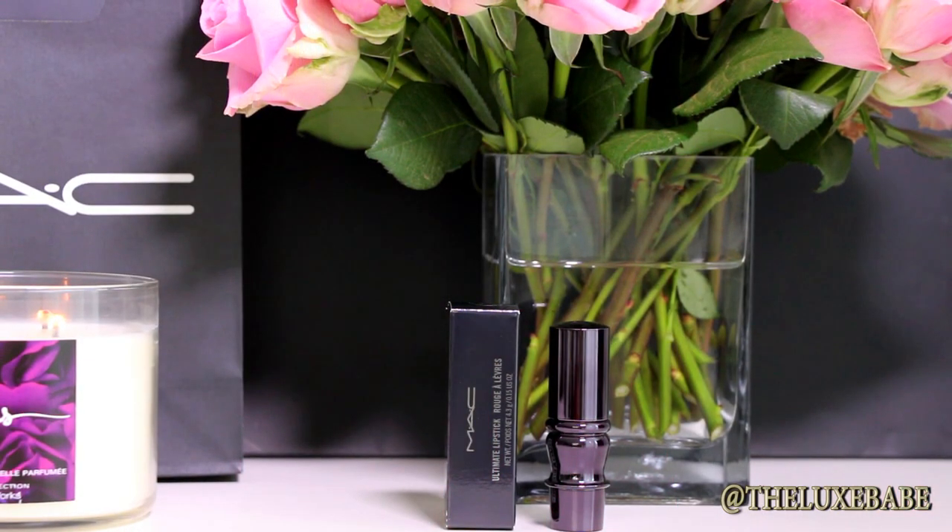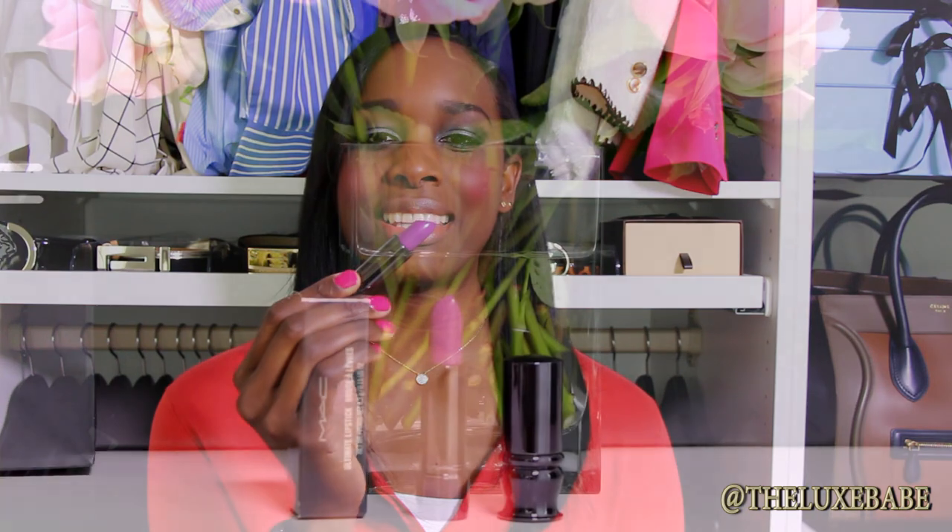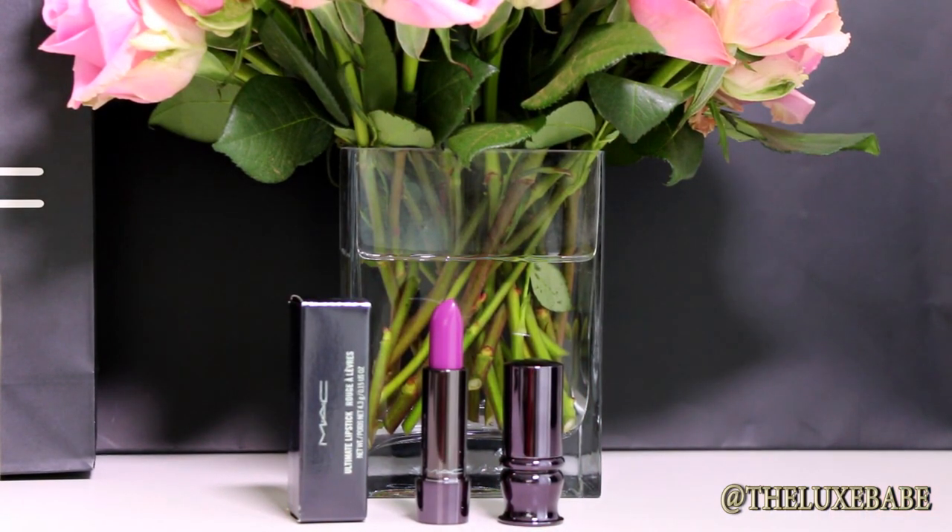The first lipstick I purchased is MAC Ultimate Lipstick in Vogue on Violet. I saw this color and I was like oh my goodness. The first thing that attracted me to it was the packaging — it is stunning. The color is so beautiful, this violet is so pretty. I really like the smell of MAC lipsticks; they smell like vanilla. Some people don't like it but I absolutely love the smell.